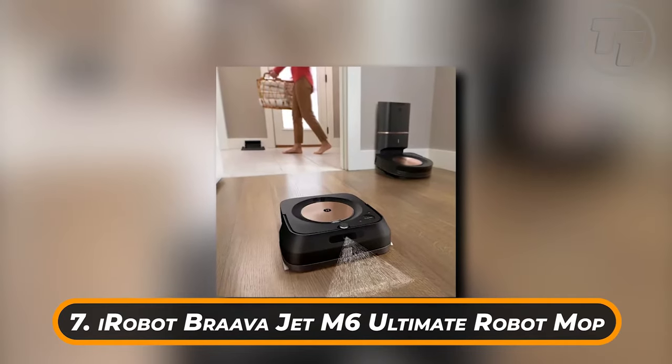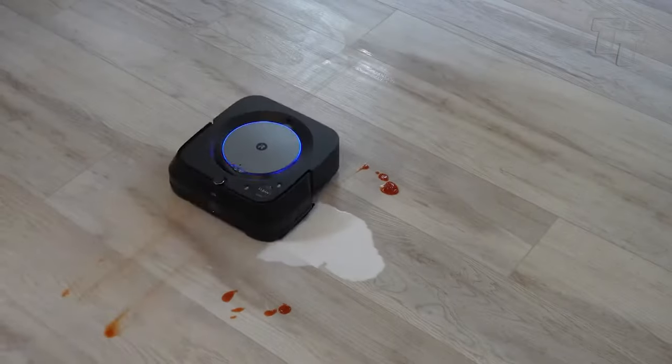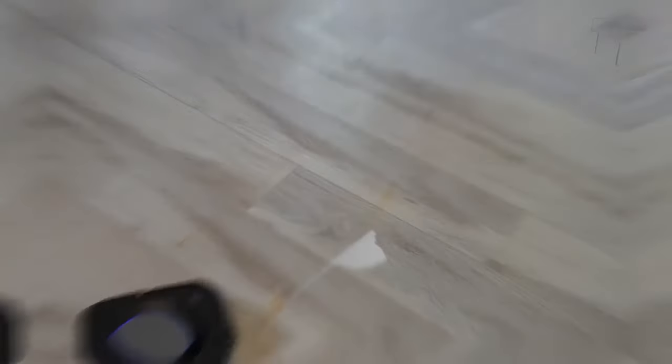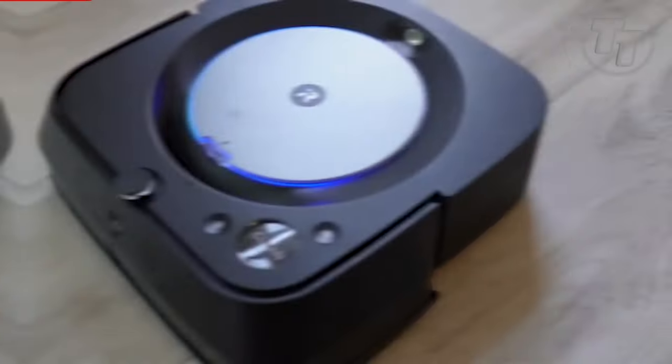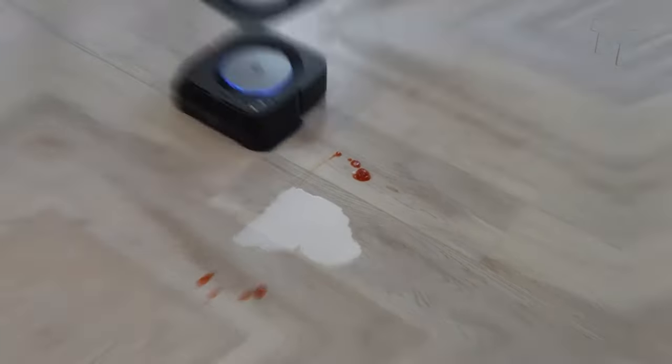Number 7: iRobot Brava Jet M6 Ultimate Robot Mop. If you enjoy robot vacuums, prepare to be astounded by this robot mop. You won't have to worry about it while you're away because it will operate automatically. It can mop and sweep a range of surfaces, including tile, hardwood, and stone, thanks to its versatile flexibility. Go and purchase it today.